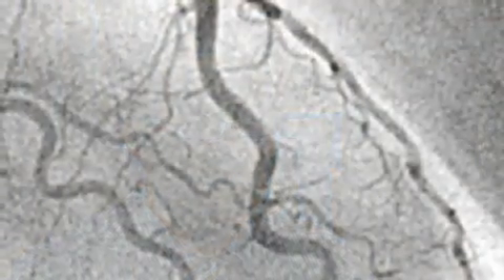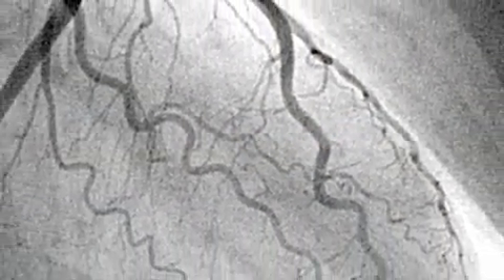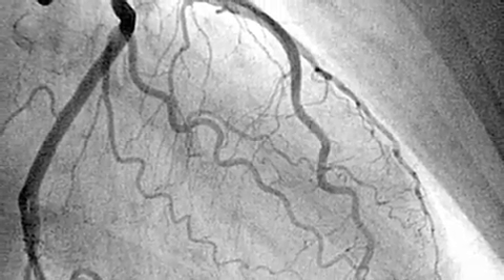Angiogram is a means by which we can take a picture of our heart or brain, which will reveal whether there are blockages in the blood vessel. At this point, there are no means to determine whether the plaque is stable or unstable.